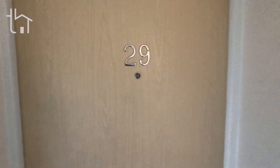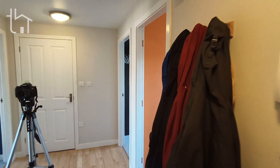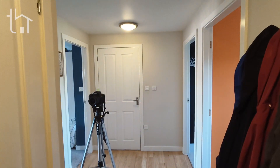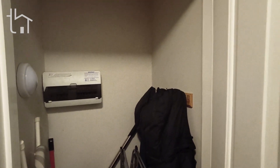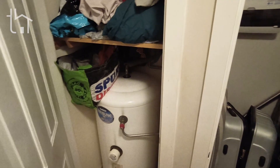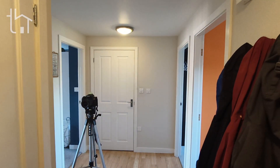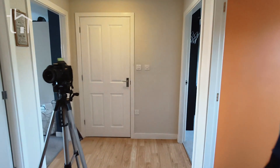Here we are inside 29 The Waterfront. Through the front door into the main entrance hallway. Directly to your left hand side as you walk in, we have two very good-sized storage cupboards. In this one we've got the electrics and fuses — it's a good size, top and bottom. Then to the left hand side you've got the water tank and a bit of storage on top as well, which is very beneficial in an apartment where space can be a bit scarce.